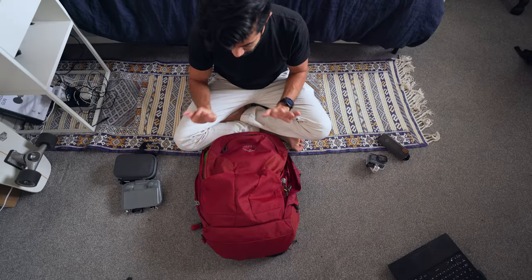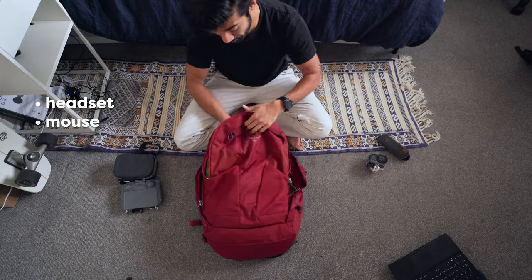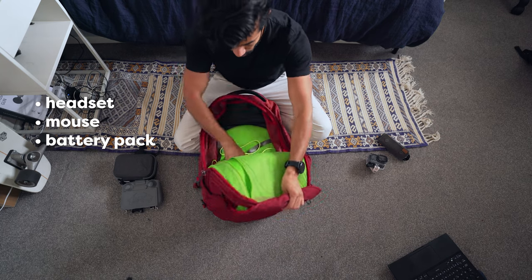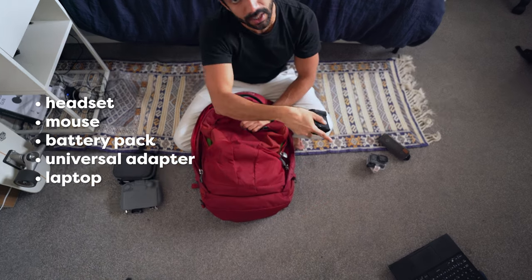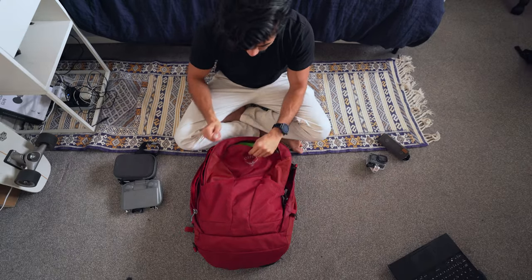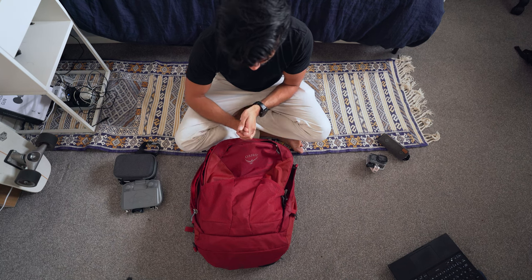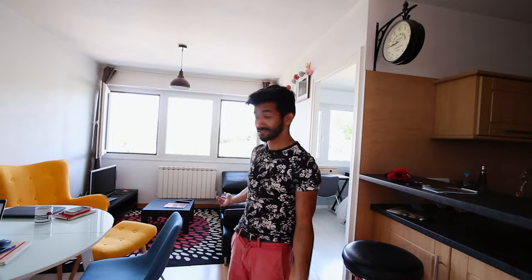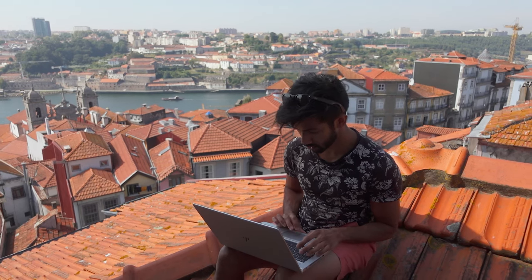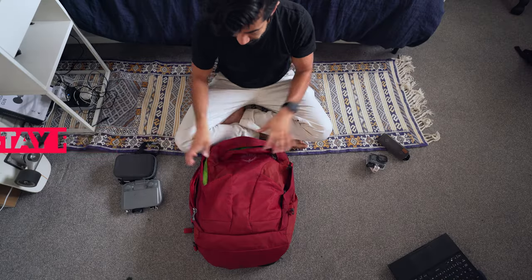That's basically the digital nomad-specific stuff — headset, mouse, battery pack, universal charger, and laptop. That's it. I wouldn't bring a webcam or anything. With this setup, everything has been optimized to be as light, portable, and as good as you can get it in that size. This is how I work pretty much anywhere, whether it's digital nomading or working from a cafe.